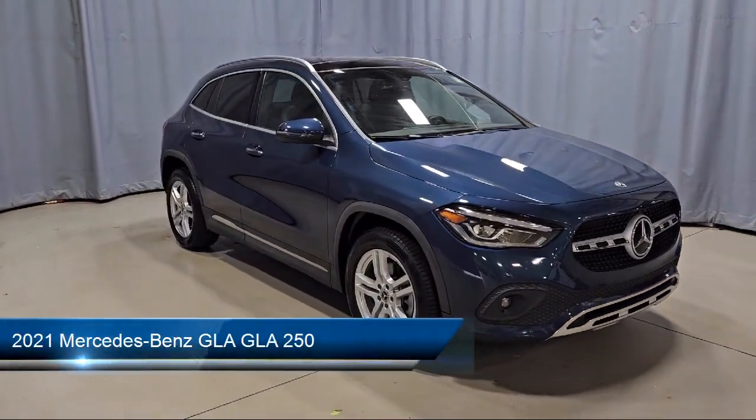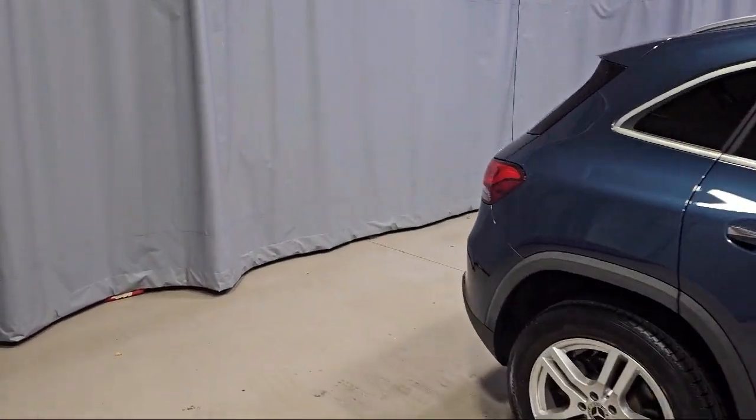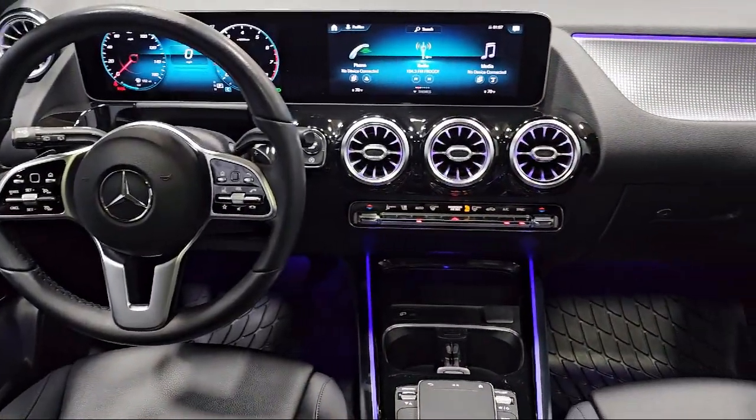It comes equipped with front power seats, rain-sensitive windshield wipers, keyless entry, e-call emergency communication system, rear view camera, MB text upholstery, and MBUX multimedia system.